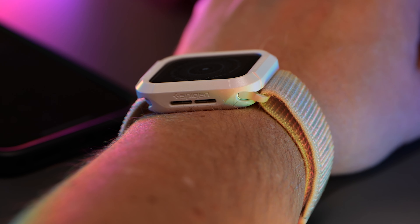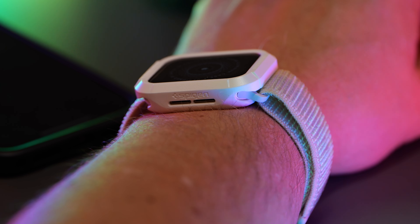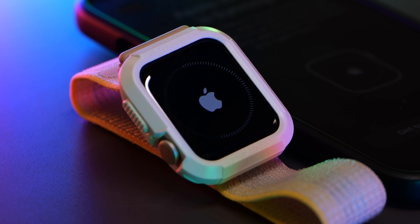Speaking of keeping it safe, one thing I recommend for all Apple Watches is a little protection. We tried out a couple of Spy Game cases, which are pretty much like an iPhone case for your watch — they give you a little cushion when you accidentally slam it into a counter, doorknob, or drop it on the ground. Cracking the screen happens way easier than you think, so definitely protect your investment.